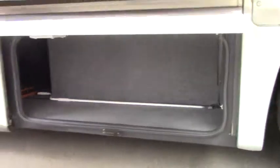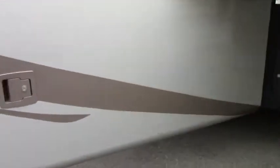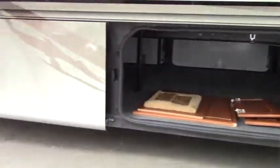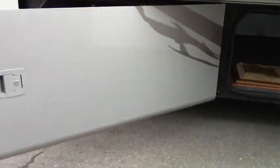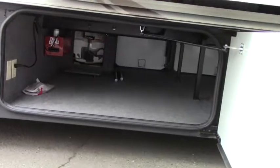You got a little cubby there for storage. Check out this pass-through storage here — that's for some extra parts if you need it, plus the inside. Extra cabinetry there. You've got pass-through storage and a central vacuum system.